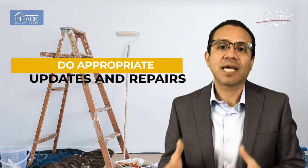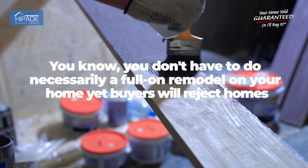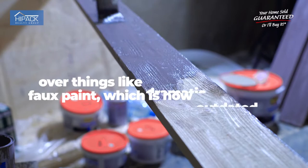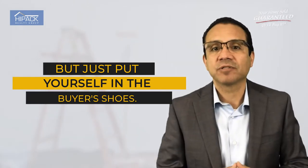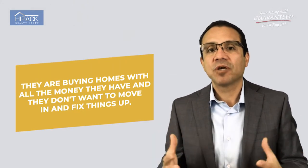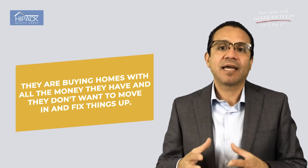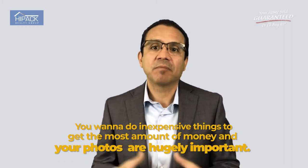Number two is to do appropriate updates and repairs. You don't necessarily have to do a full remodel, yet buyers will reject homes over things like dramatic paint, faux paint which is outdated, dark colors especially browns and oranges, old tired carpet, and a mismatch of appliances. You may not have to do everything, but put yourself in the buyer's shoes. They are buying homes with all the money they have and they don't want to move in and have to fix things up. You want to do inexpensive things to get the most amount of money.